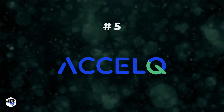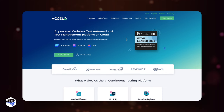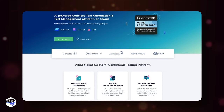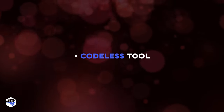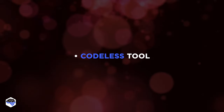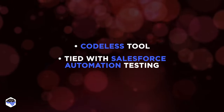The fifth tool is Excel IQ. This codeless cloud-based tool is a boon for those who do not want to use code for developing automation testing. Its unique features include being a codeless tool for automating testing and management of tests, and enabling a tie-up with Salesforce automation testing.